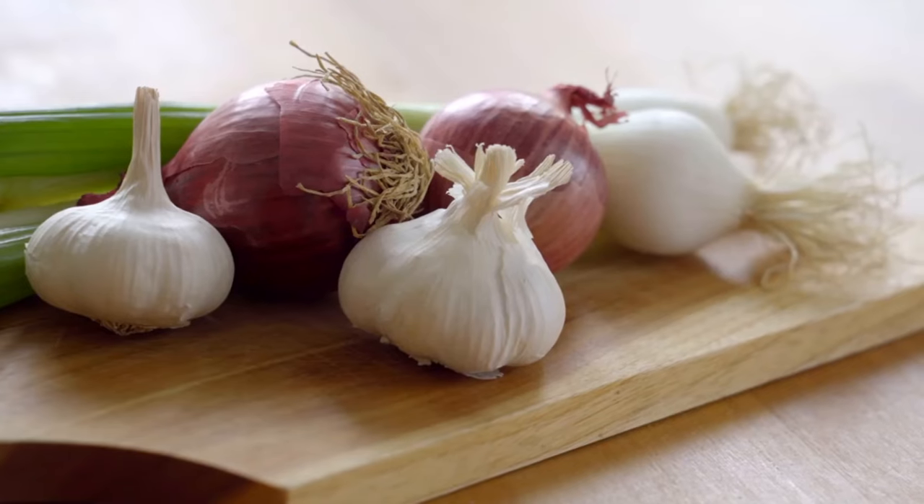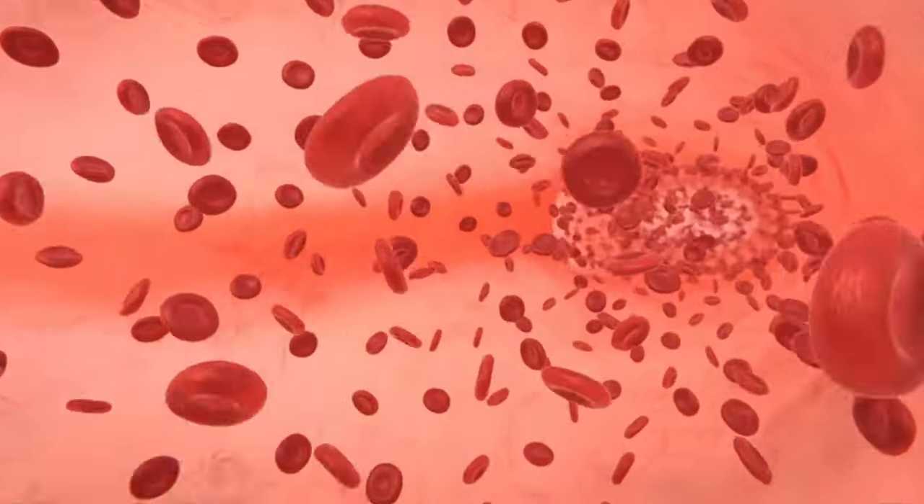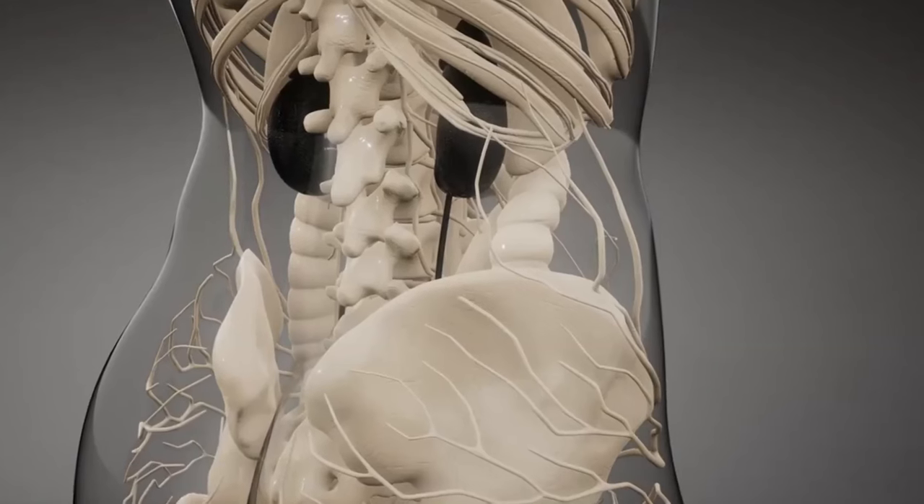Garlic steps in to help with its allicin and other compounds that contribute to blood vessel relaxation and improved blood flow. This not only regulates blood pressure but also alleviates an additional burden on your kidneys.